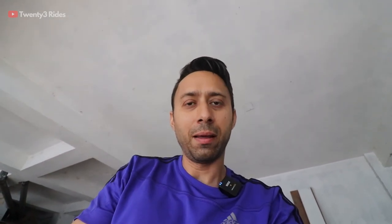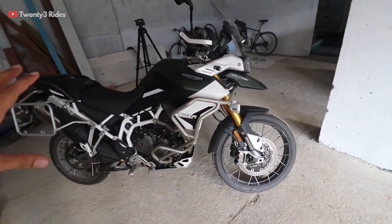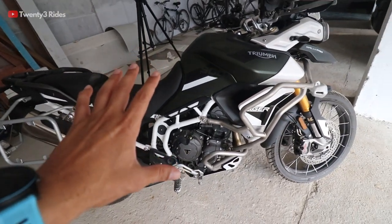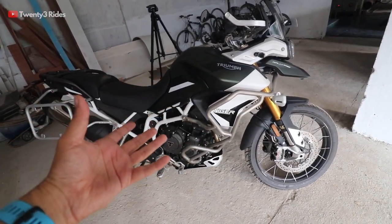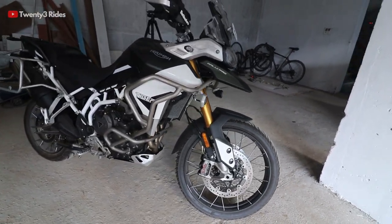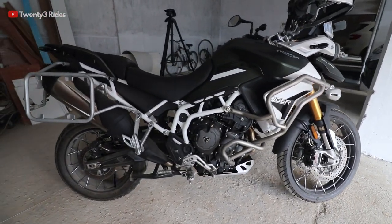Anybody who is 5'10" or 5'11" can easily ride the motorcycle. The seat height of 840 mm is not something very approachable, but it is certainly much more approachable than the 800. The other main difference from a form and dimension standpoint is the weight. This motorcycle is almost 15 kg lighter than the 800, and in terms of feel it feels like 30–35 kg lighter. The 900 now feels overall very slim compared to the 800, which looked much more beefy. The 900 feels like a sleeker machine, much more approachable and easy to handle.